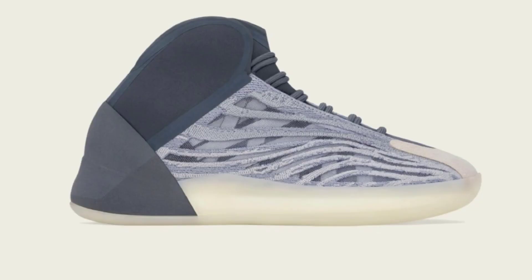It's looking like this month isn't going to be as packed as March, but it's still going to be a pretty good month for Yeezy. We're going to be getting some good releases as well as some big restocks. Starting off the month of April on April 7th, we will be seeing the release of the Yeezy Quantum Mono Carbon.